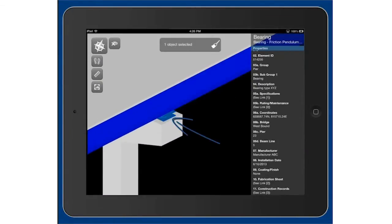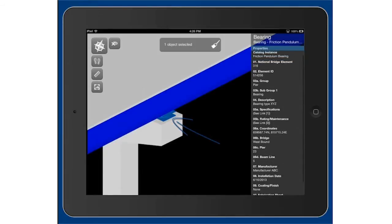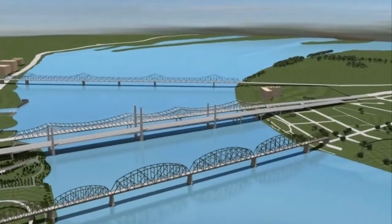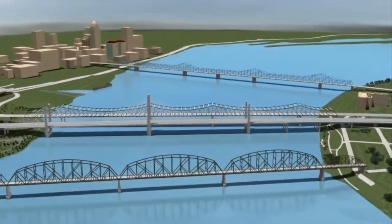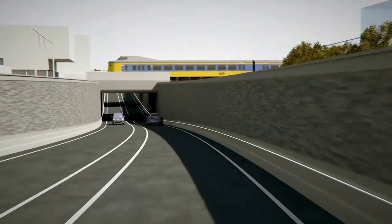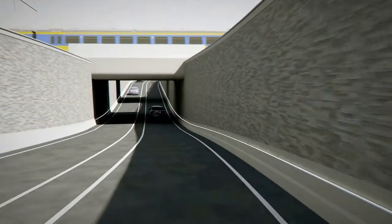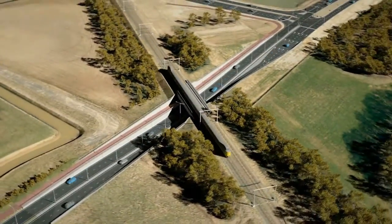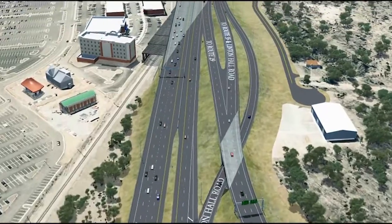HyperModels enable everyone on the project to understand and interact with the designs, and is another example of keeping everyone connected. By using Bentley and BIM, users can optimize design performance, reduce design errors, and provide 3D deliverables that accelerate project delivery. Because together, we can conquer engineering challenges and create projects that inspire.